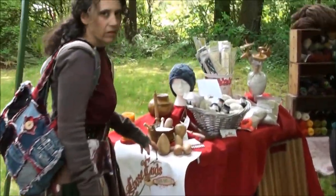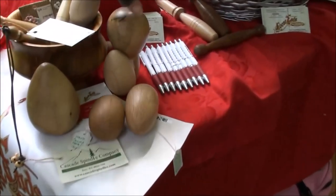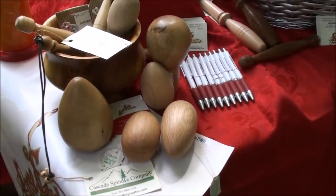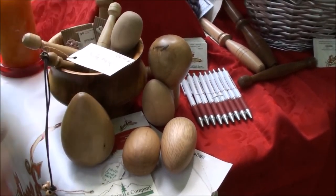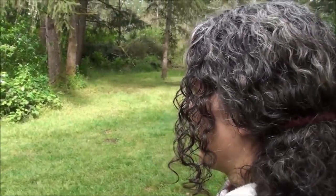These are darners — different shapes so you can have a darning egg. Some of them are small; the smaller ones would be nice for little tiny socks.